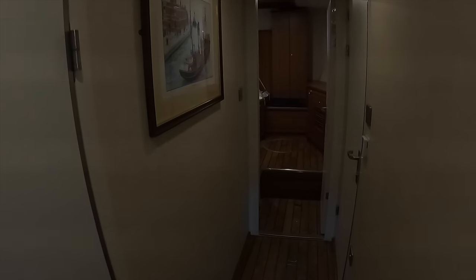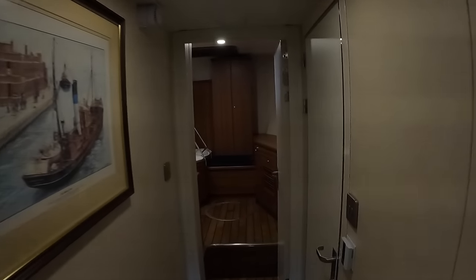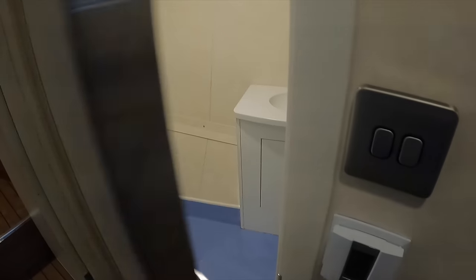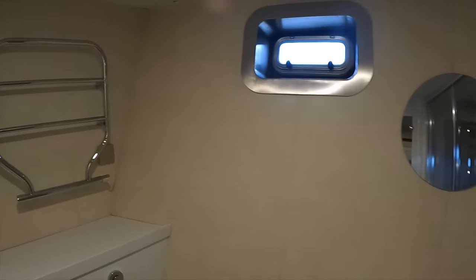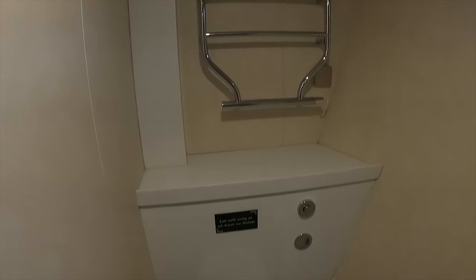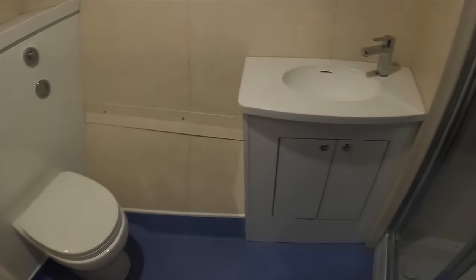Heading back out into the companionway, it's worth mentioning just how wide these companionways are and how much room there is as you move around the vessel. In the guest bathroom you also benefit from underfloor heating, which on a day like today at three degrees outside is really appreciated. This boat was not designed or built for hosting lavish cocktail parties in the Mediterranean — she was built for serious all-weather cruising during parts of the year when most boats are taken out of the water or kept alongside.